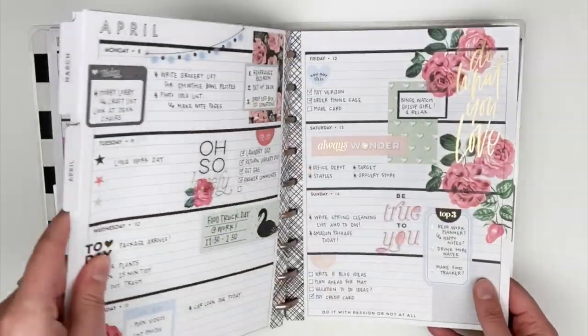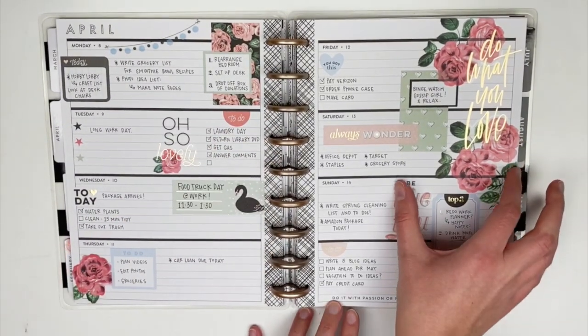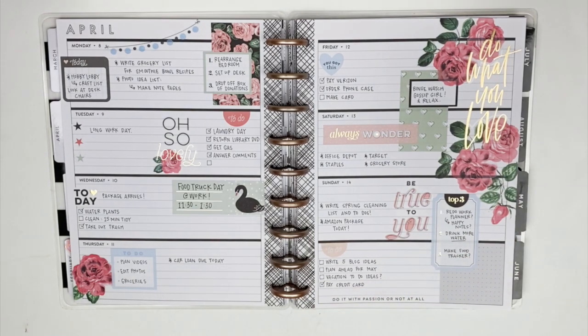Next up is this week, which is a combination similar to the last layout — I have a huge chunk of stickers here. But I also really wasn't a fan of the colors in this layout. Between where I placed the stickers and where I actually have space to write, it just did not flow well. Over the last couple months, I feel like I've found a better way to balance stickers and room to write.